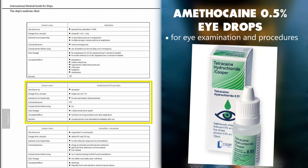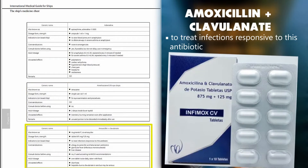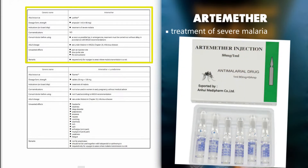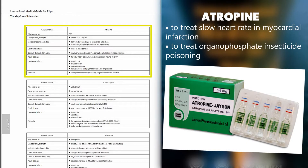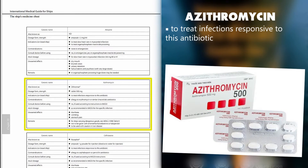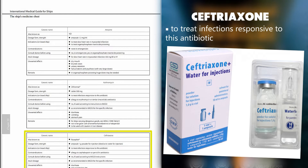Amethicaine 0.5% eye drops: for eye examination and procedures. Amoxicillin plus clavulanate: to treat infections responsive to this antibiotic. Artemether: treatment of severe malaria. Artemether plus lumefantrine: treatment of malaria. Atropine: to treat slow heart rate in myocardial infarction; to treat organophosphate insecticide poisoning. Azithromycin: to treat infections responsive to this antibiotic. Ceftriaxone: to treat infections responsive to this antibiotic.